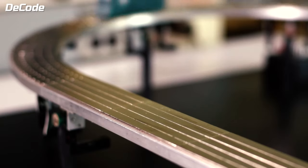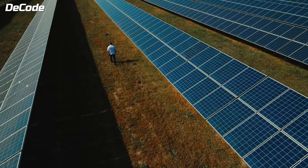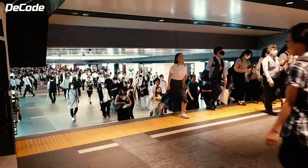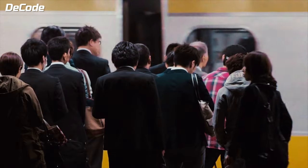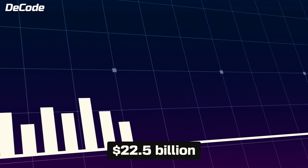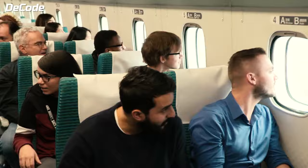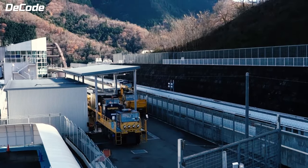Furthermore, the eco-friendly nature of maglev technology aligns with current sustainability trends, making regions with maglev systems more appealing to environmentally conscious tourists. A conservative estimate suggests that the nationwide GDP would experience a boost of $22.5 billion due to the construction of the SC maglev. Additionally, once revenue service commences, there is a projected annual addition of over $500 million.